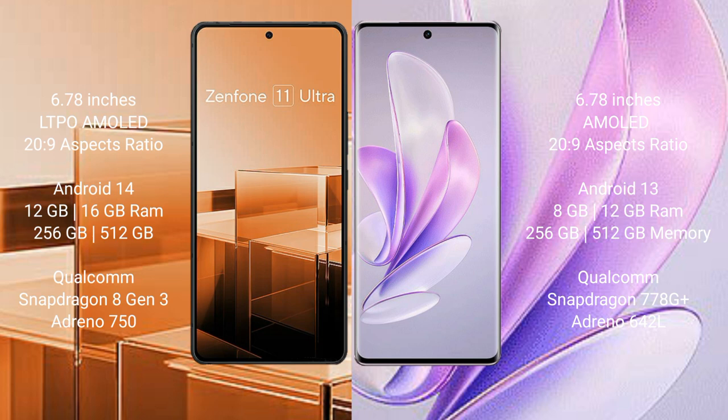Asus Zenfone 11 Ultra runs on the Android 14 operating system, while Vivo S17 runs on the Android 13 operating system.